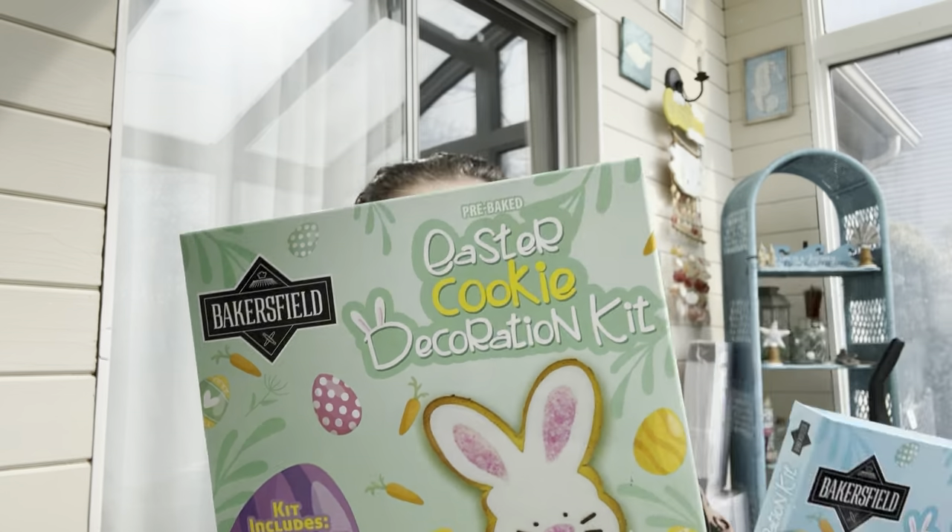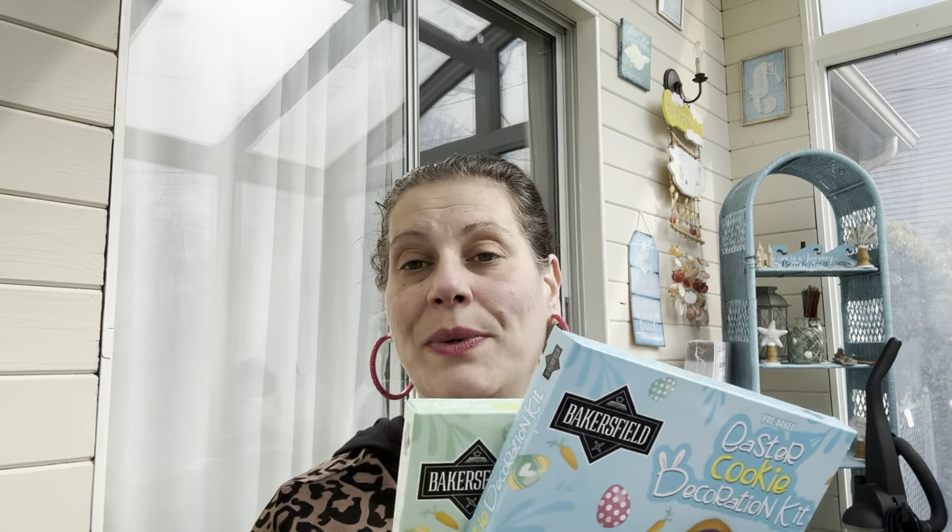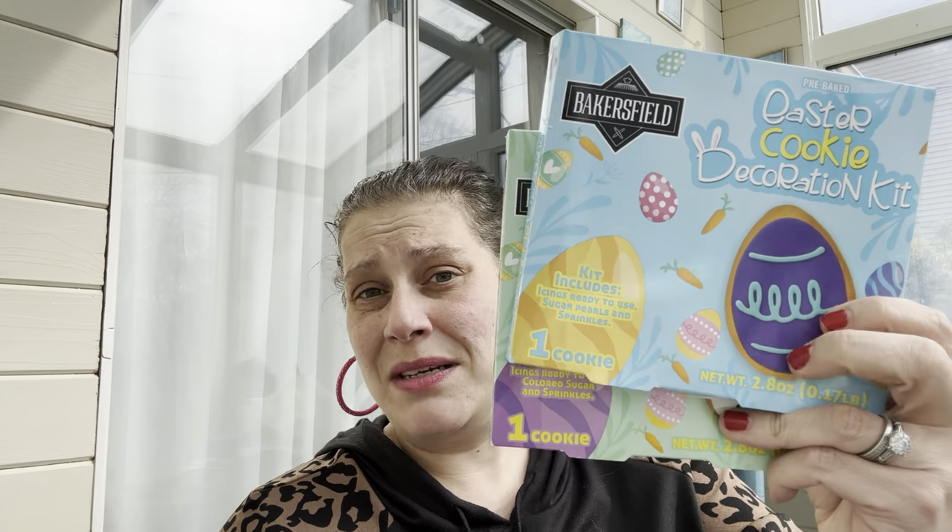I showed these Baker's Field ready-to-decorate Easter cookies in the walkthrough — they now have Easter shapes: bunny and egg. Little man had such a blast decorating the gingerbread men at Christmas Eve, so we'll do the same thing again for Easter — just let him go to town, make a mess, and get creative.